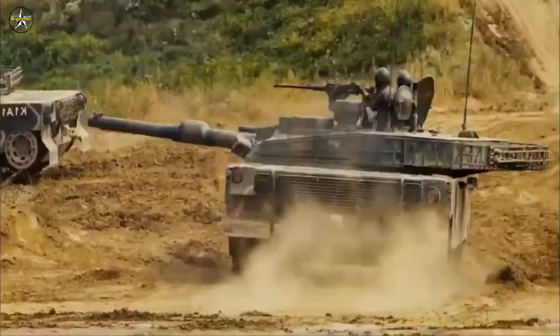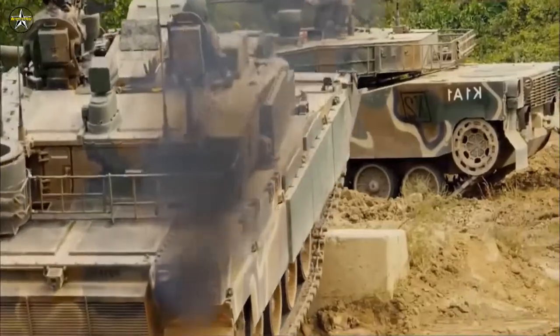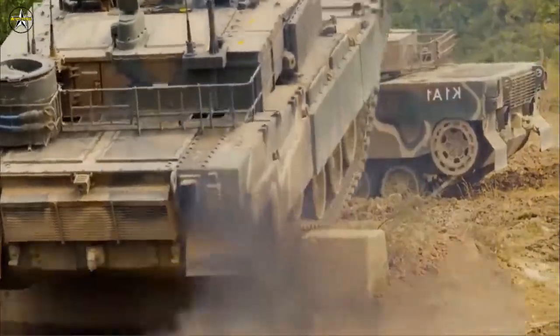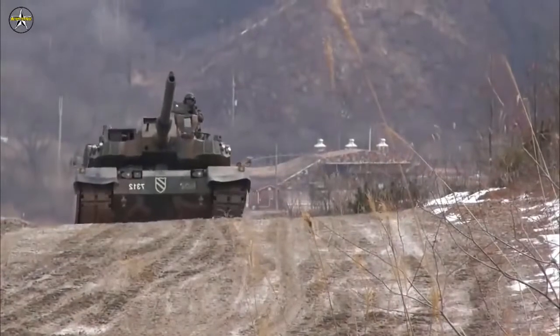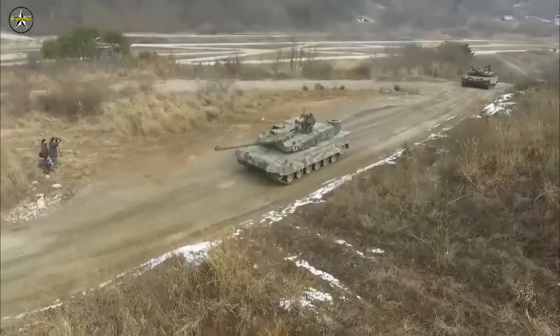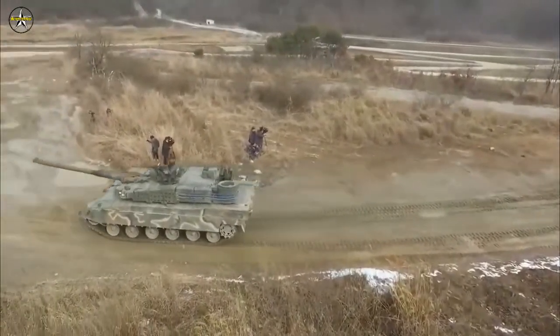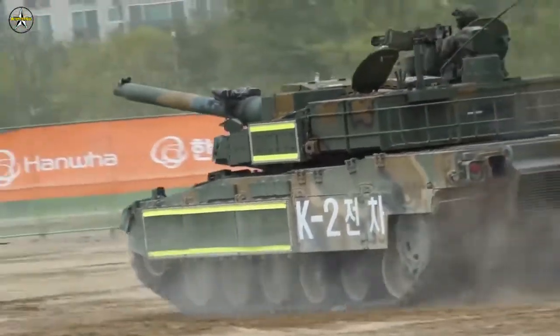From France, South Korea adopted its own version of the Leclerc's autoloader, besides incorporating a Thales fire control system. From Germany, the country developed its own version of the Rheinmetall 120mm L55 gun and looked into the MTU 890 V12 diesel 1,500 horsepower engine.